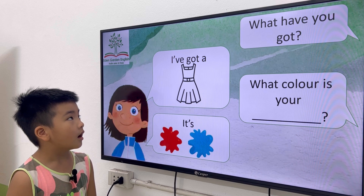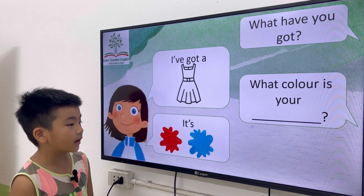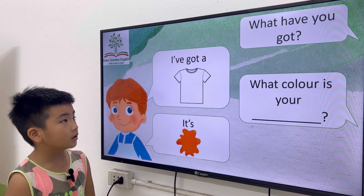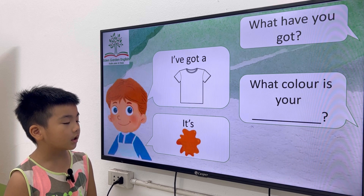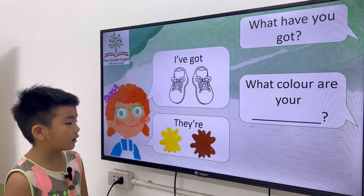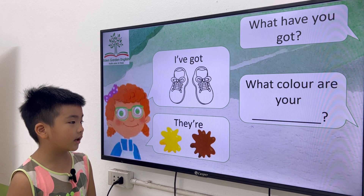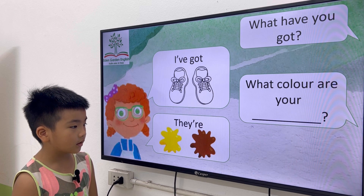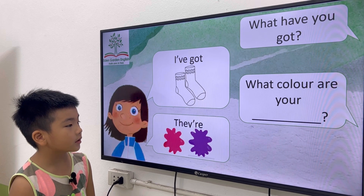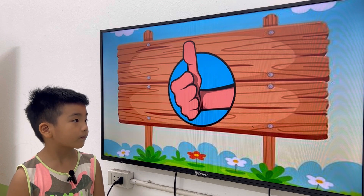Okay, Danny, what have you got? I got a dress. What color is your dress? It's red and blue. Very good. What have you got? I got a t-shirt. What color is your t-shirt? It's orange. Okay, next one. What have you got? I got shoes. What color are your shoes? They are yellow and brown. What have you got? I got socks. What color are your socks? They are pink and purple. Okay, that's it, Danny. You can say goodbye. Goodbye.